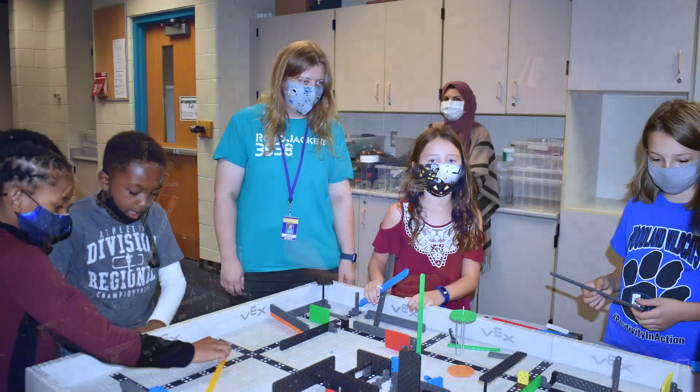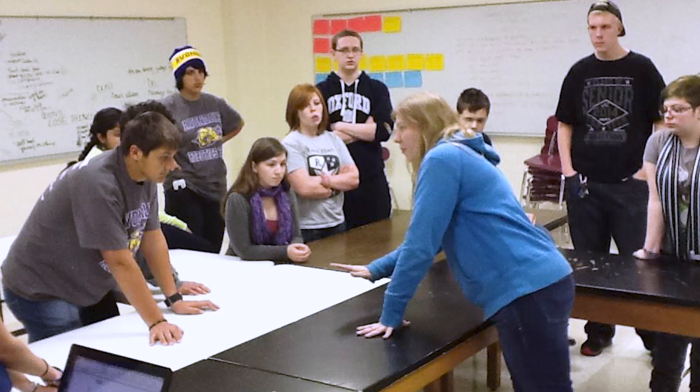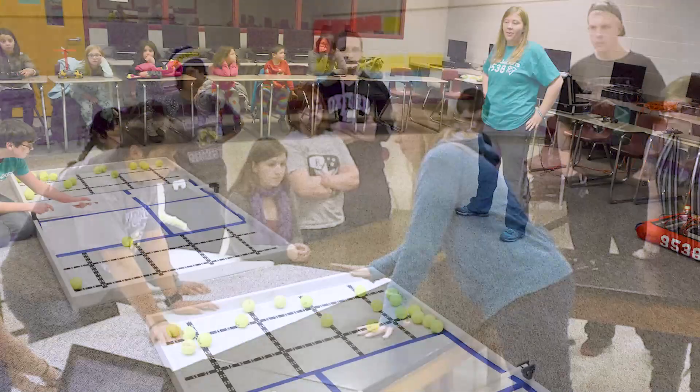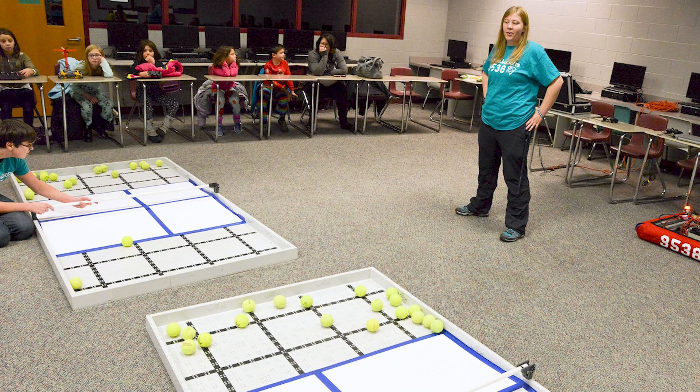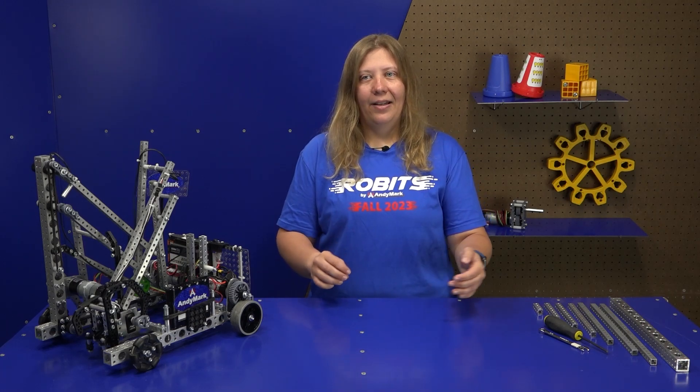Very early on in what eventually became Robits, one of the experiences that led to Robits existing at all is I was teaching a class and one of the kids just burst into tears. He was barely able to spit out that he just couldn't get the nut onto the screw and he couldn't put the part together. That was the epiphany — fine motor dexterity is a barrier.